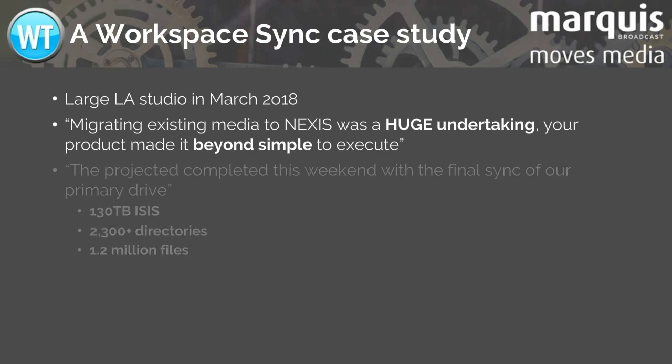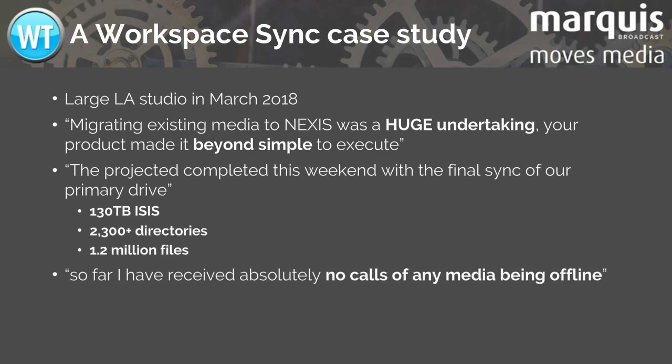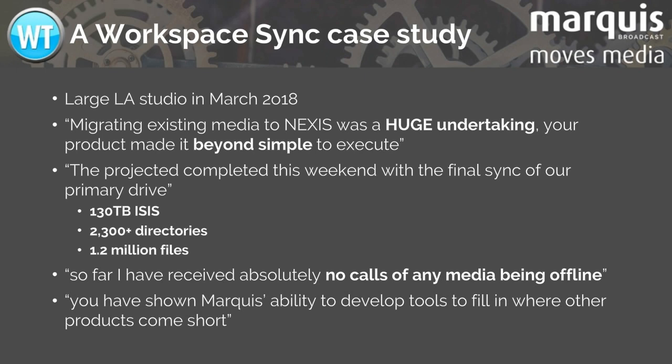One large Los Angeles studio used Workspace Sync to migrate 200 terabytes over a number of weeks. They reported that it was easy to set up and was fast. They missed no media, no productions were interrupted, and most editors did not realize it had happened.